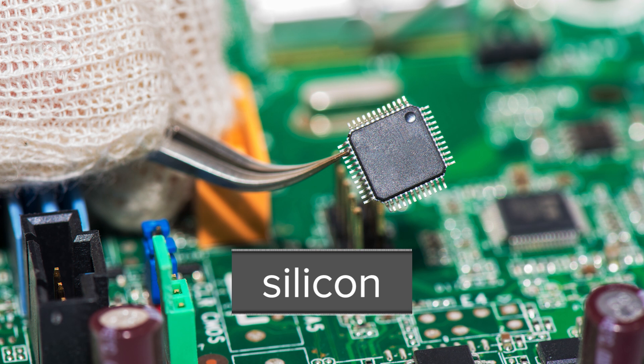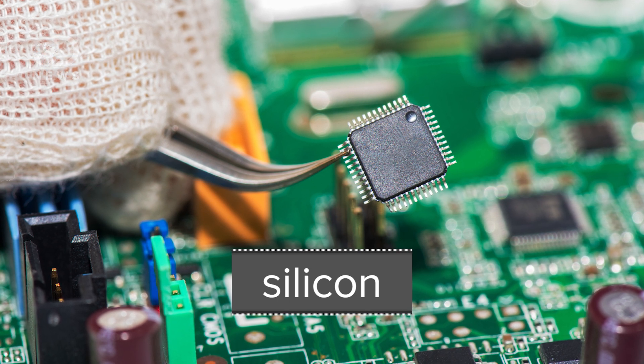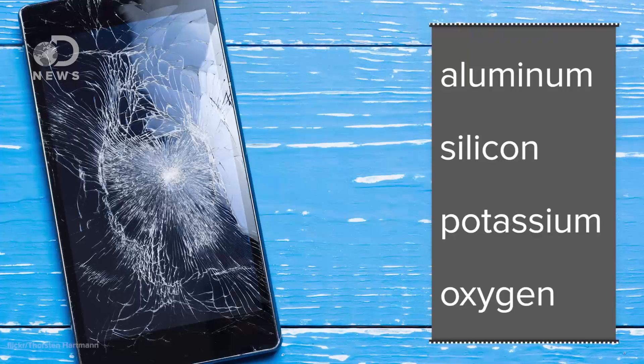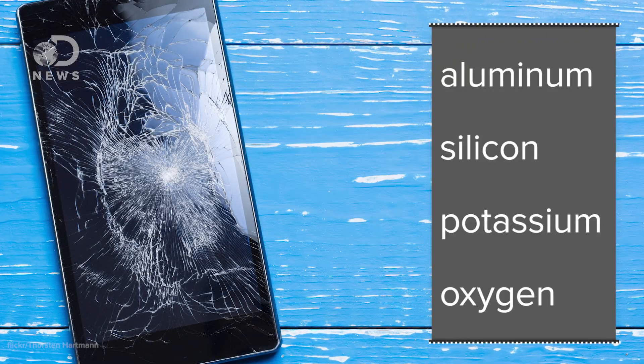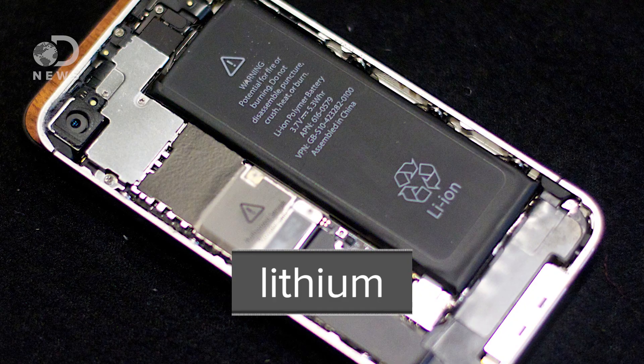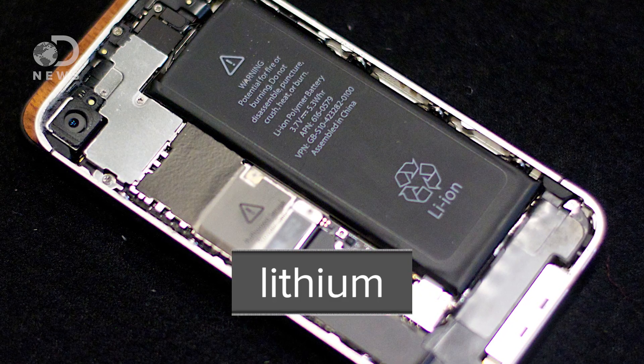Admittedly, many of the iPhone's elements are common enough. Silicon is used to make transistors, those tiny on-off switches that form the basis of microchips. Aluminum, silicon, potassium, and oxygen all go to the reinforced glass that covers every screen. Lithium powers an iPhone's battery, as it does in a gazillion other devices. And there's some carbon in there, of course, because there's carbon in almost everything. None of that is particularly controversial.